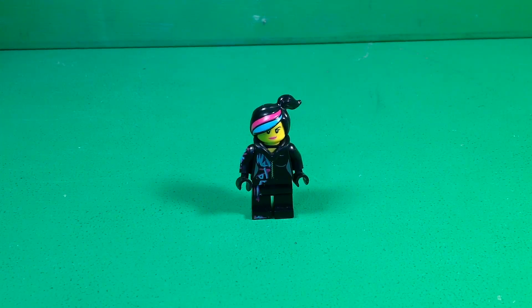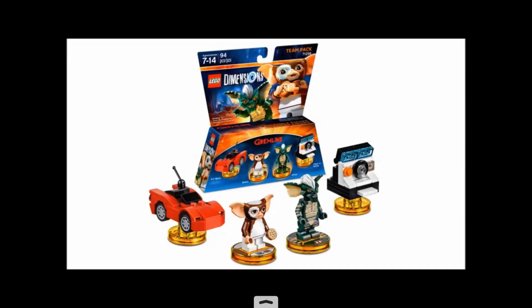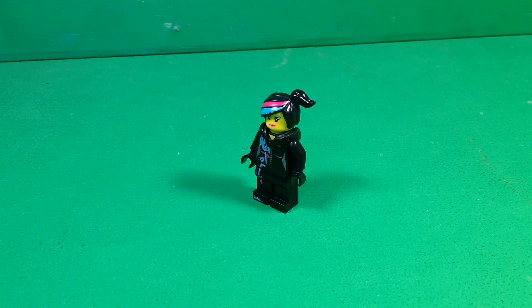A special thanks to Just2Good for these images — that's where I got them from. Be sure to check out his video regarding these packs in the description below. Alright guys, there's a quick look at the two new LEGO Dimensions level packs: the Sonic the Hedgehog pack and the Gremlins pack.